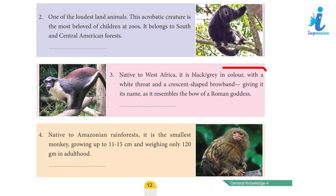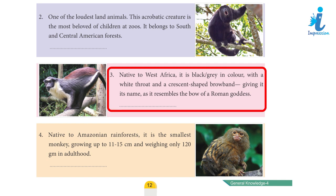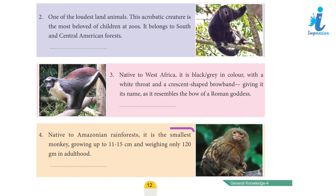Answer: Howler Monkey. Clue 3: Native to West Africa, it is black-grey in colour with a white throat and a crescent-shaped brow band giving it its name, as it resembles the bow of a Roman goddess. Answer: Diana Monkey.